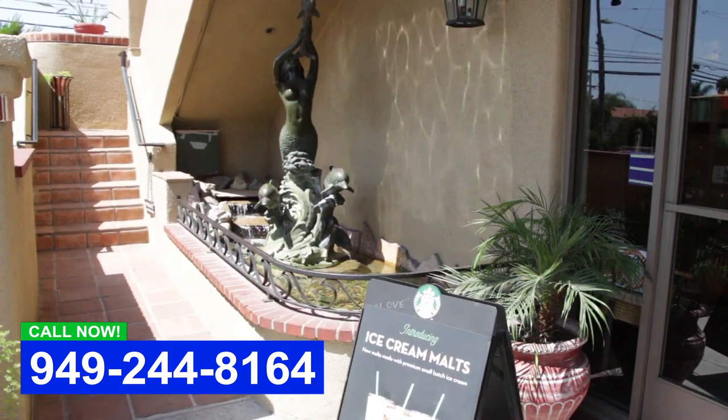Hey everybody, this is Dave with Aqualife Ponds. We're in front of a Starbucks down in San Clemente, and this is a unique water feature.